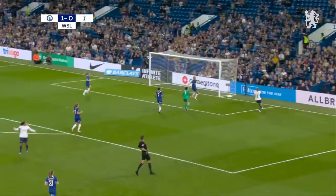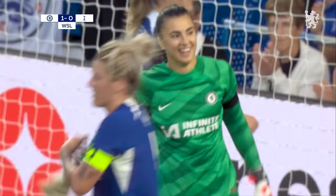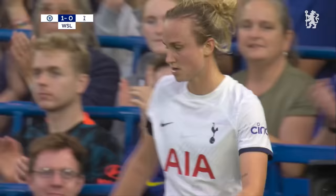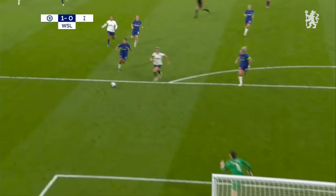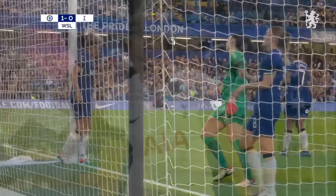Spencer's managed to pinch it back here for Spurs. Chelsea in trouble here — good save from Mucevic and the follow-up is headed off the post! Right place at the right time, Millie Bright. Martha Thomas denied a debut goal for Tottenham as Drew Spence carries the fight to Chelsea — great play from her. The save was decent and the clearance from the skipper even better.